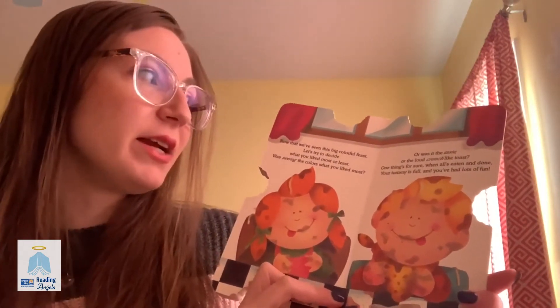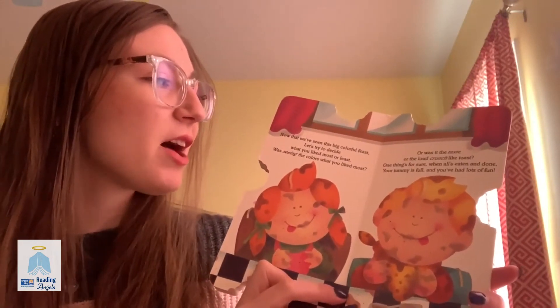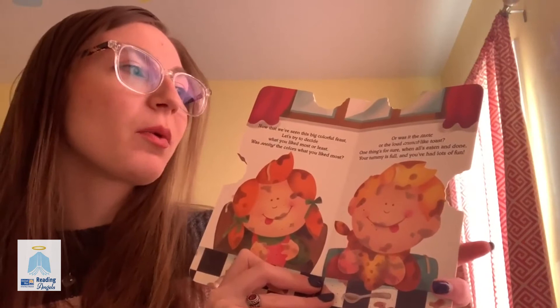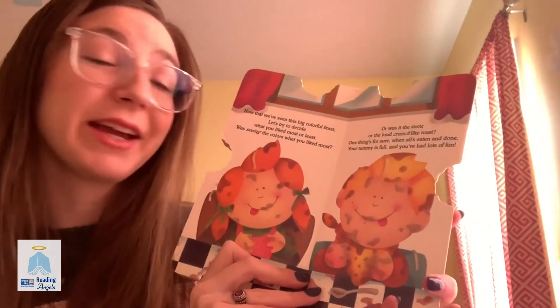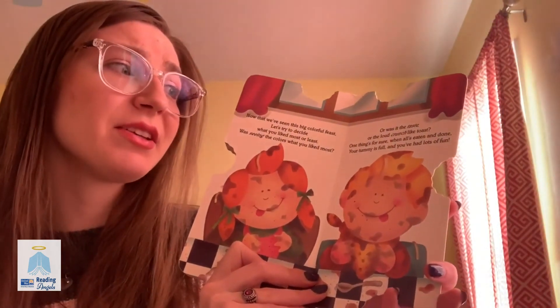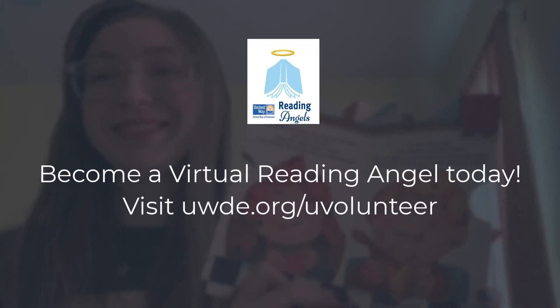Now that we've seen this big colorful feast, let's try to decide what you liked most and least. Was seeing the colors your favorite part, or was it the taste or the loud crunch like toast? One thing's for sure, when all's eaten and done, your tummy is full, and you've had lots of fun. Thank you.